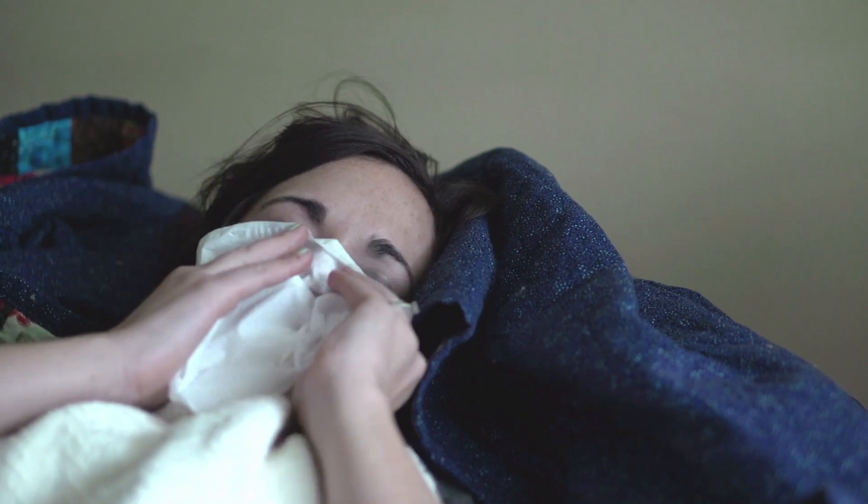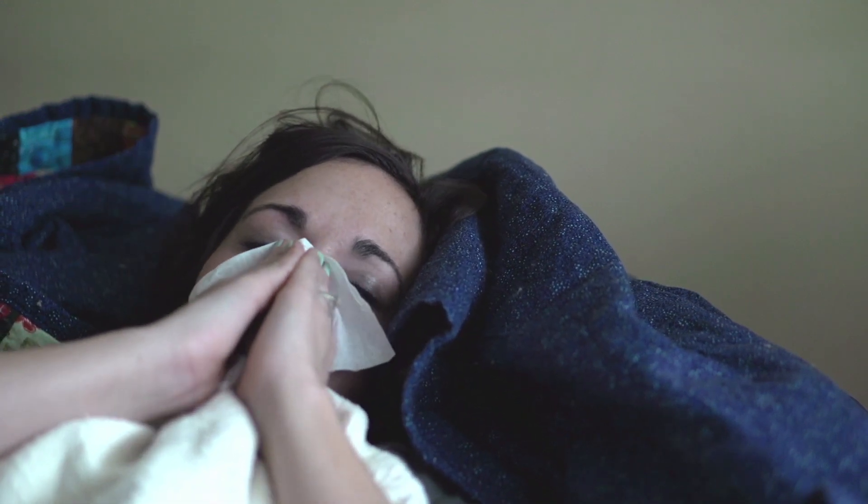Your nose is a vital piece of your anatomy, yet most of us ignore it until we get hit with a cold, and then it's our own worst enemy, putting us at war with congestion, runny nose, and difficulty breathing.